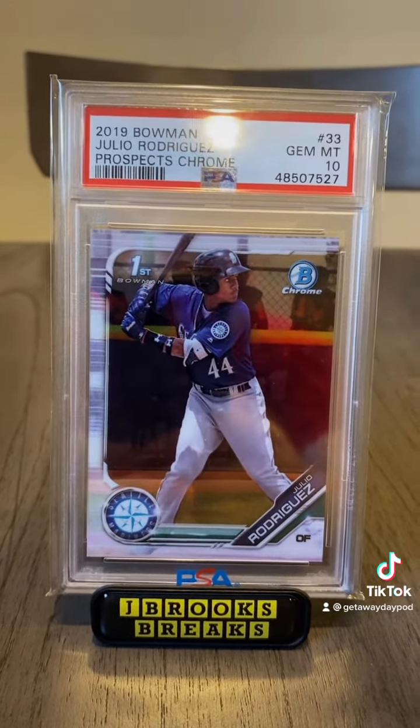This kid is insane. With the Mariners center fielder not being arbitration eligible until 2025, he is going to be a force in the American League for many years to come.